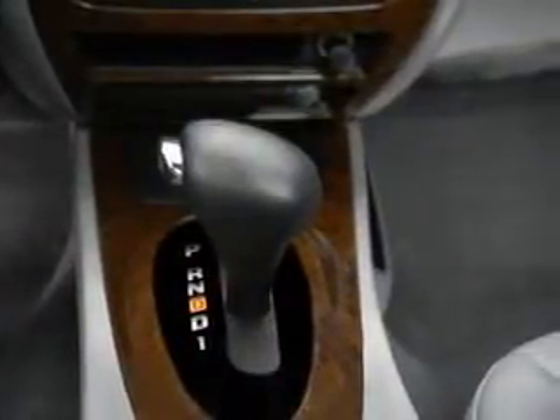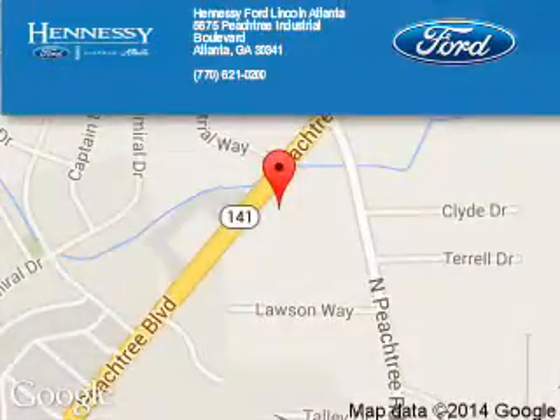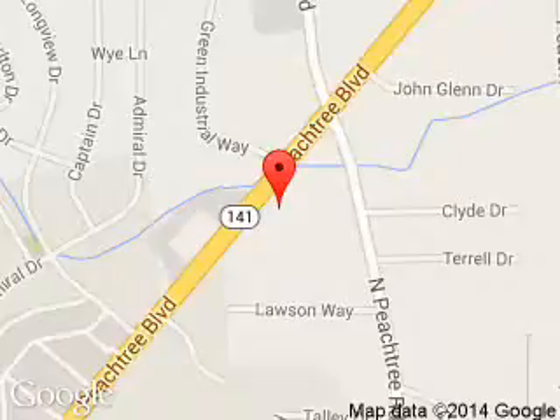Let us put you in the driver's seat today. Call or click to contact us. Hennessey Ford Atlanta is dedicated to doing everything possible to ensure that the experience you have selecting your next vehicle is a pleasant one. Hennessey, 5675 Peachtree Industrial Boulevard, Atlanta, Georgia, 30341.